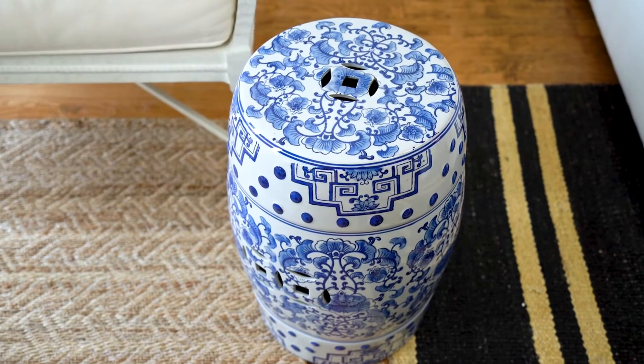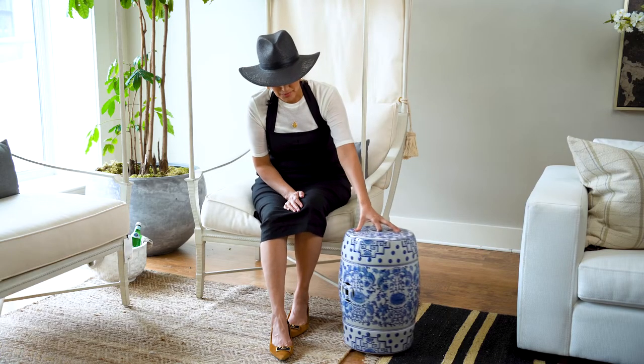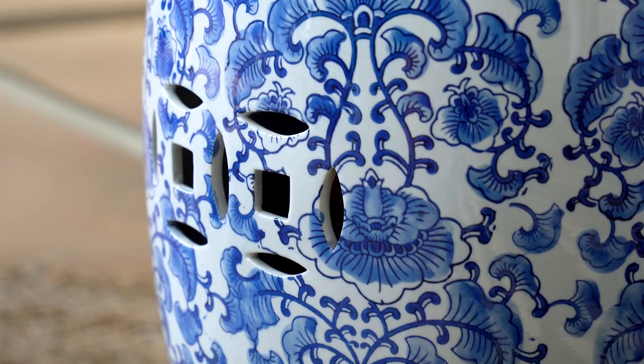You've got 13 inches of surface space. You can put your drink down or your cell phone or whatever it is, your book. These are super portable. You can just pick them up, take them wherever you want. And this beautiful motif looks gorgeous outside or inside. This is the Daphne garden stool.